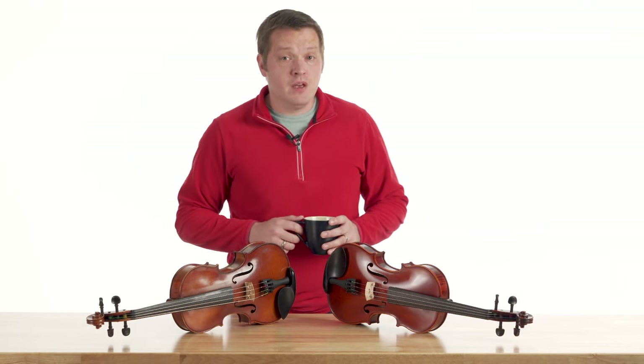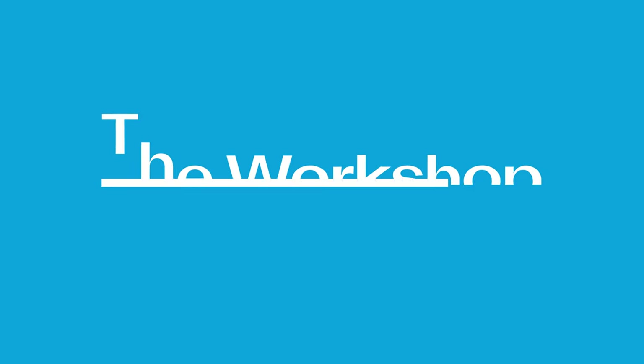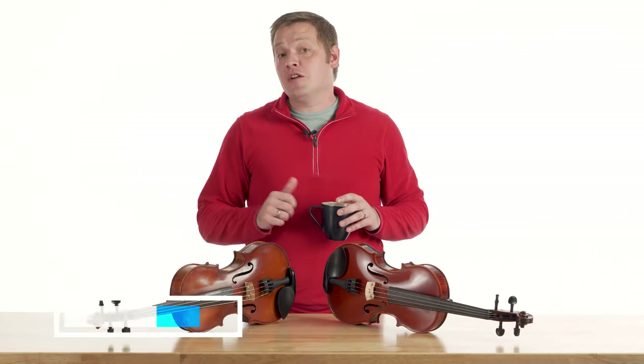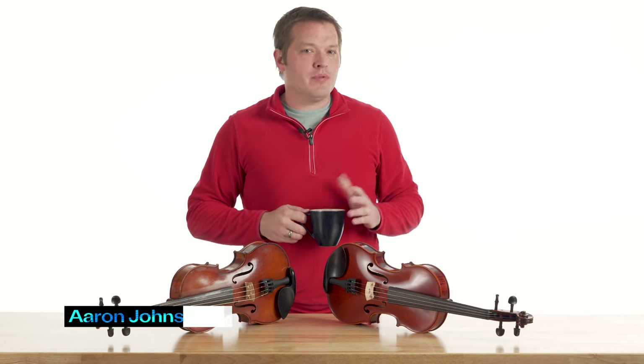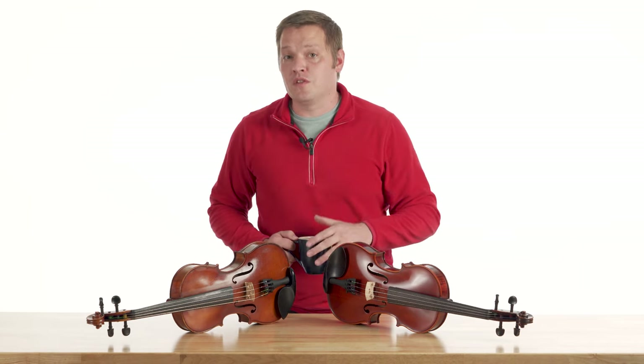So you want to buy an instrument? Should you buy new or used? Let's figure it out. Welcome to the workshop everyone. My name is Aaron Johnson and today we are going to be going over the pros and cons of whether you should purchase a new or a used instrument.